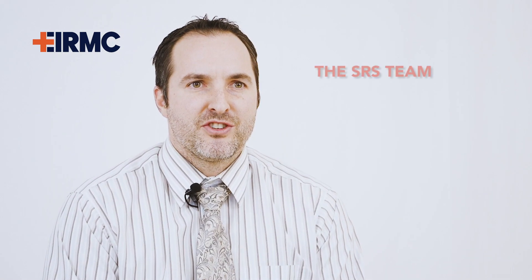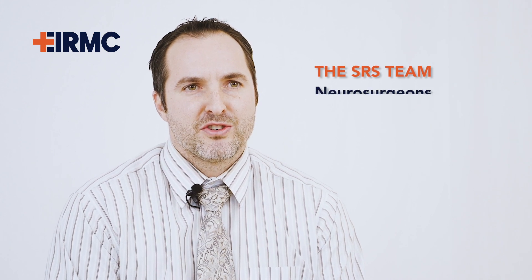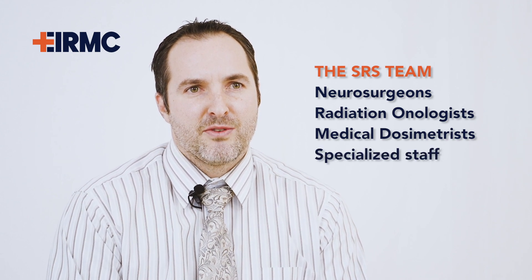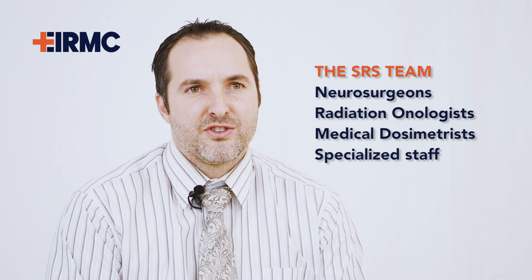Stereotactic radiosurgery is delivered by a specialized team of physicians and support staff including both neurosurgeons, radiation oncologists, medical dosimetrists, physicists, as well as highly trained nursing and radiation therapy staff. Each patient's plan is individualized for best optimal patient outcome.